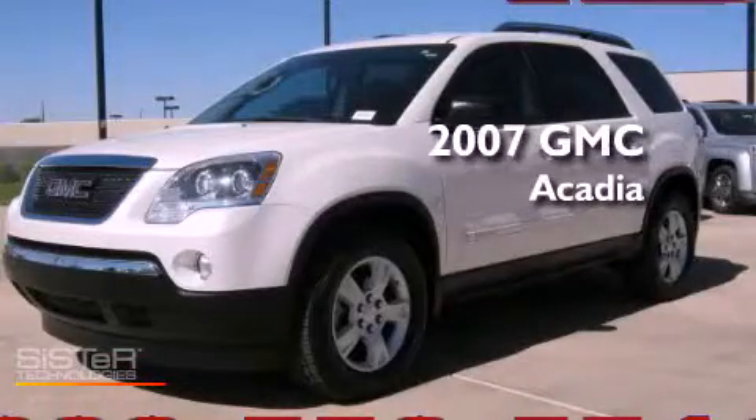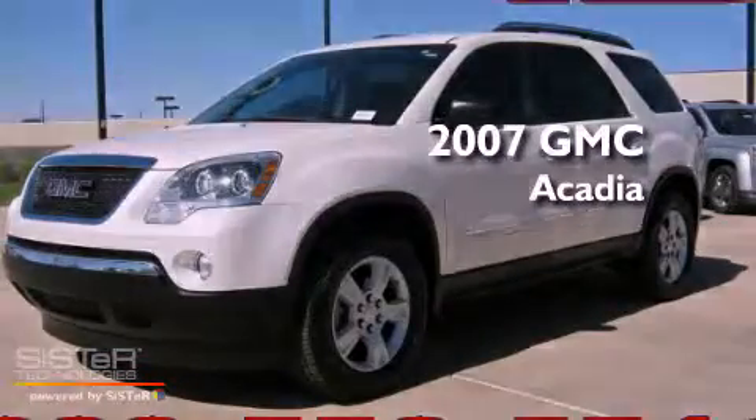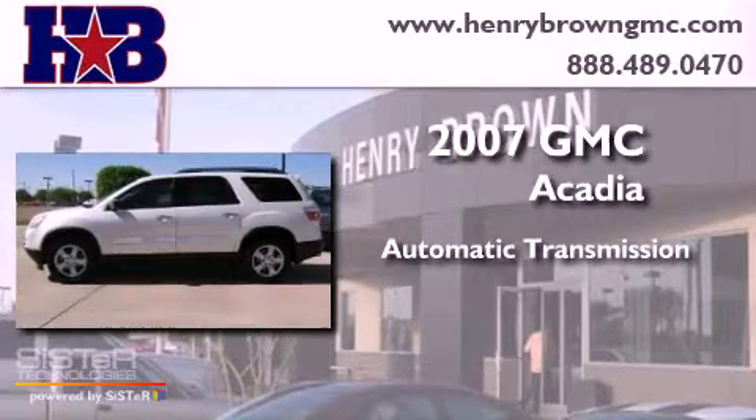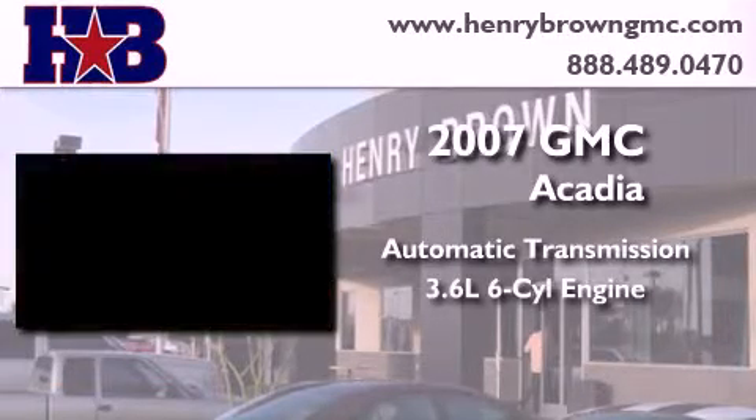This is a 2007 GMC Acadia. This crossover has an automatic transmission and a 3.6-liter V6.